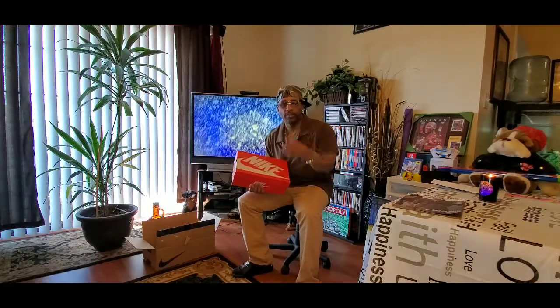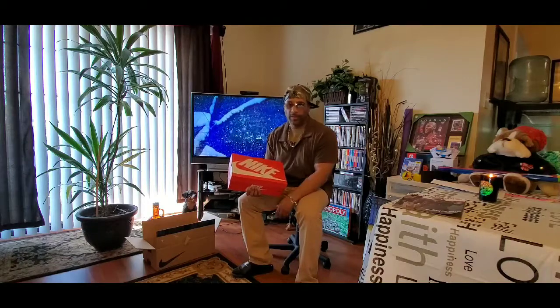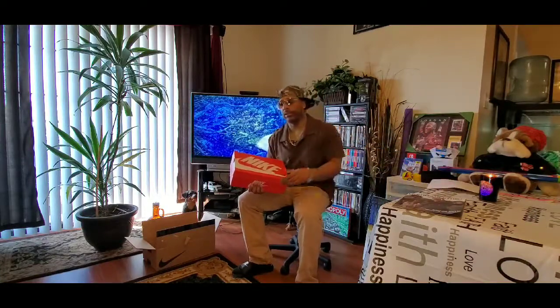Usually with Nike, you have 30 days to return, even if you've tried them on, as long as there's no crazy damage to them. So if they don't fit right, or not your vibe, or not comfortable — that's one of the return policies that Nike provides. And they provide the shipping label, hassle-free, just to send it back.